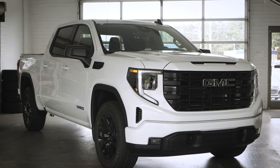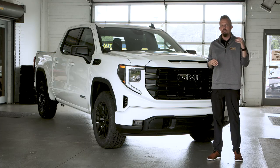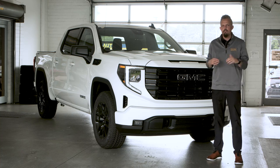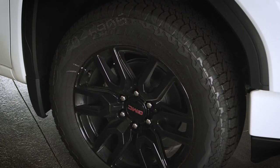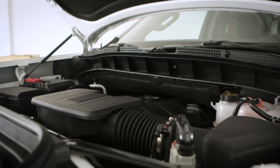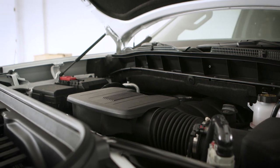The GMC Sierra Elevations are an excellent trim of truck, but the X31 is going to come to you off our lot, off-road ready and capable. It's going to have the Ranchero suspension underneath it. You're going to have all-terrain tires on all four tires, as well as the inside of this truck. We've got the 5.3 liter V8 engine that's going to give you 17 miles to the gallon.